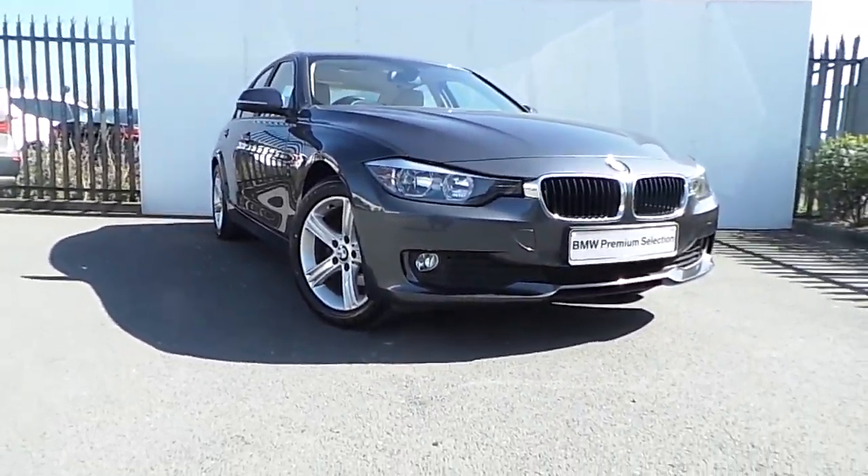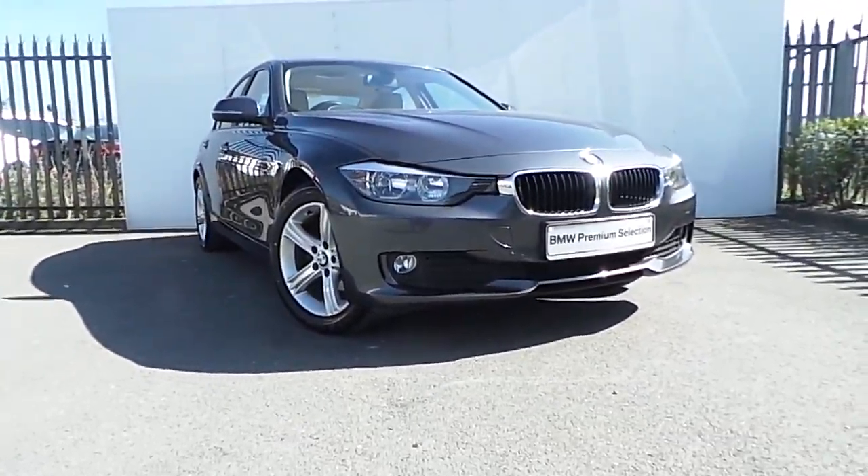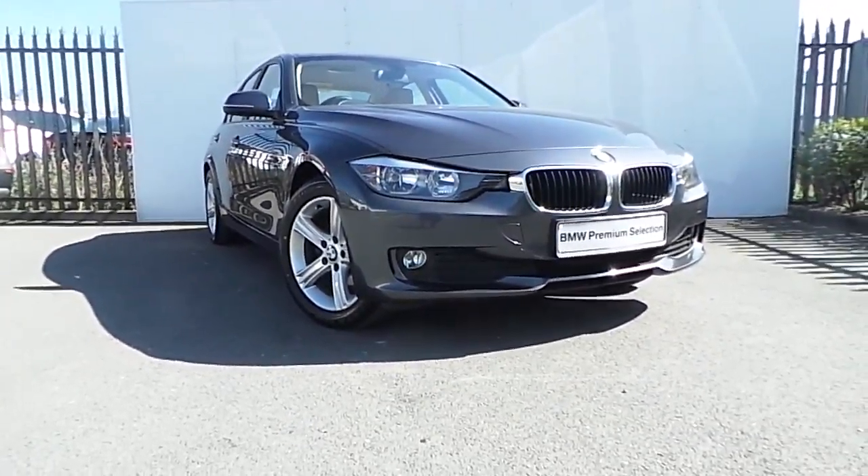If you'd like more information on this car or to arrange a test drive, please drop in to us at Junction 5 M50 or call a member of our sales team on 864 7777.